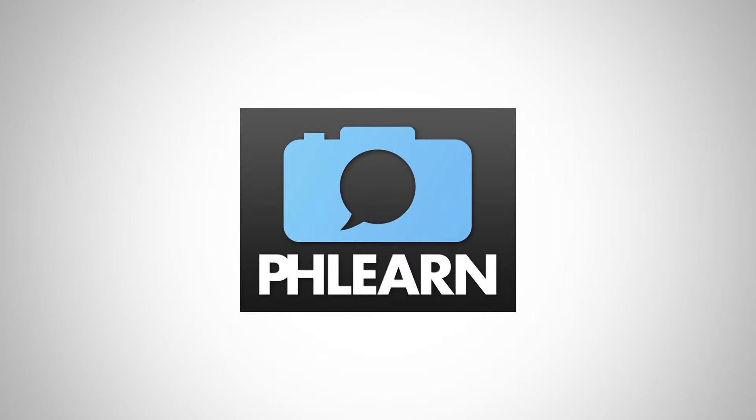Number four is the Phlearn channel. I'm assuming the name means Photoshop and photography and learn. Aaron Nace covers both photography and Photoshop — edits, tutorials, and stuff like that. He does really good, in-depth information and really knows his stuff when it comes to Photoshop, so he's a great guy to learn from.